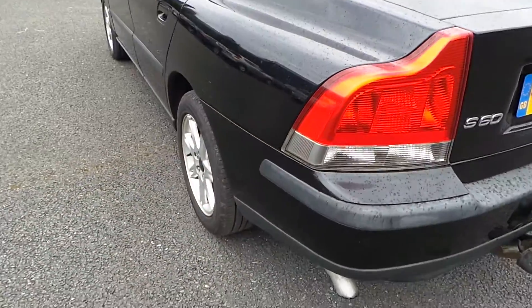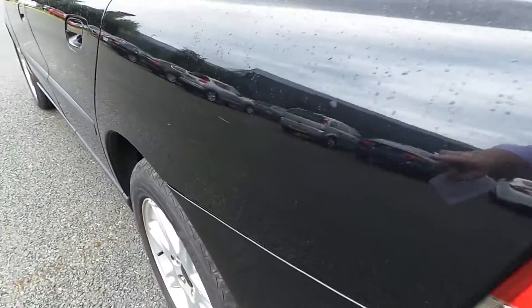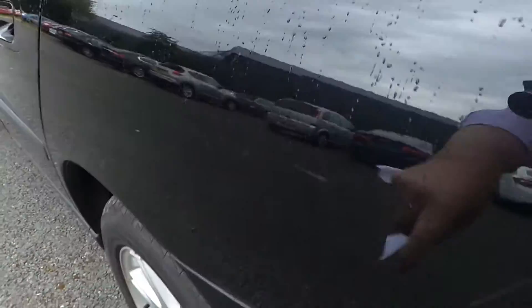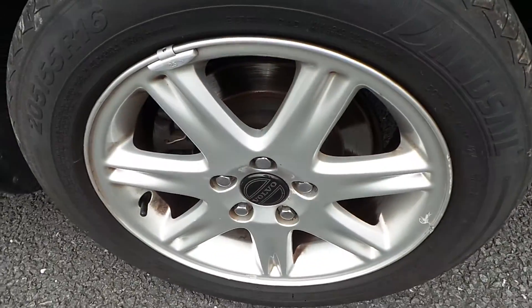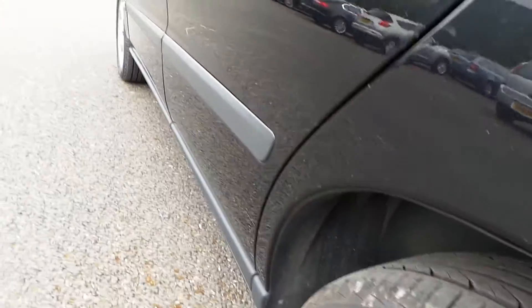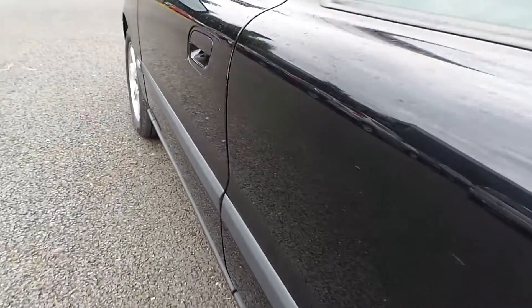Onto the nearside quarter panel — again, no real problems there. There is a slight little scratch there needing a little bit of attention, as is the side of the door there. The alloy wheel is in nice condition, with new tyres on this one — I think six or seven mills of tread. Not too much in the way of problems there.